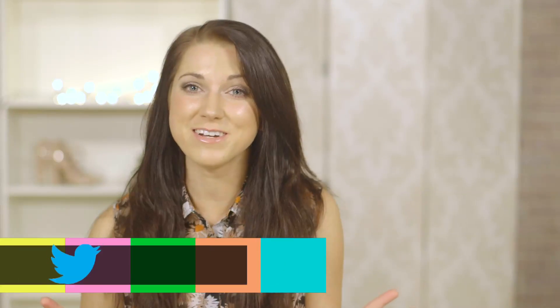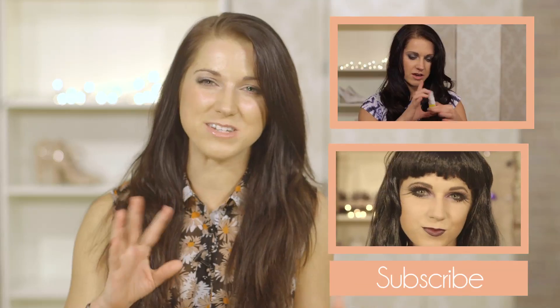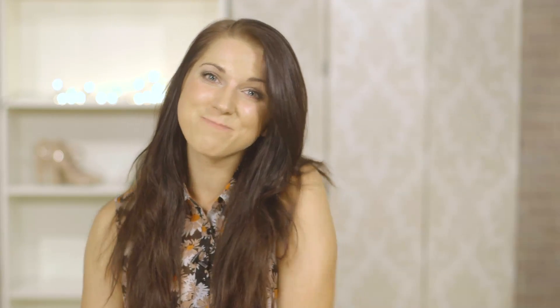I hope you guys liked this video and if you're new to makeup I hope it's helped you decide what products to get — those are my ultimate favourites. If you did like this video please give it a thumbs up and subscribe to the Horrocks channel. Tune in next week because I'm so excited — I'm going to be doing a Halloween look, quite a pretty gothic Halloween look. I'll see you then. Bye guys!